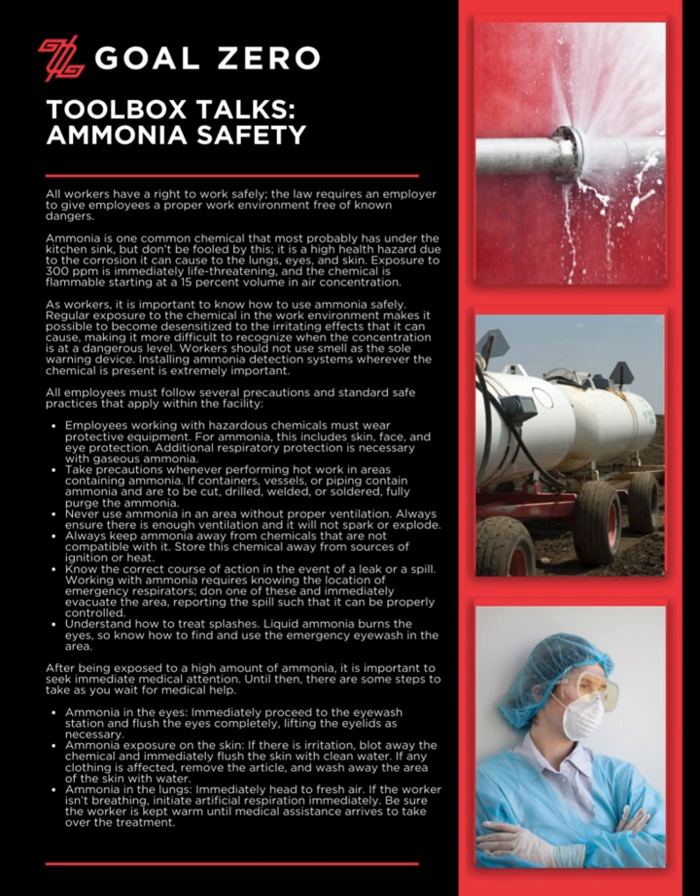Ammonia is one common chemical that most probably has under the kitchen sink, but don't be fooled by this. It is a high health hazard due to the corrosion it can cause to the lungs, eyes, and skin. Exposure to 300 parts per million is immediately life-threatening, and the chemical is flammable starting at a 15% volume in air concentration.